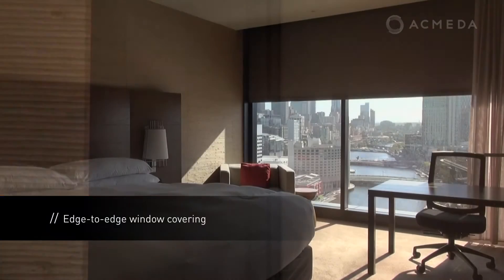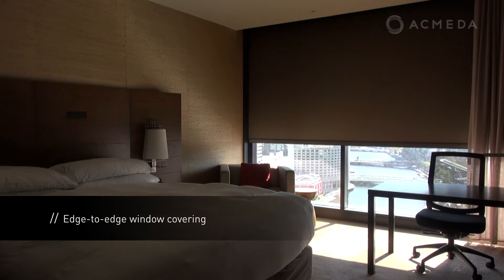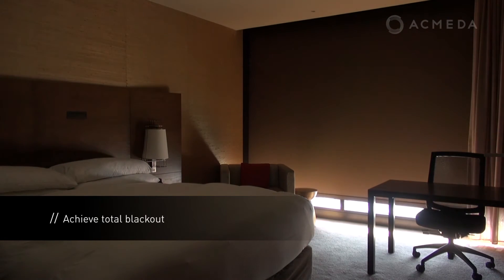Zedlock enables you to create a complete edge-to-edge window covering by incorporating an enclosed head box, zip-locked side channels and a seal strip on the bottom weight bar. These components along with a suitable blind fabric will achieve a total blackout environment.